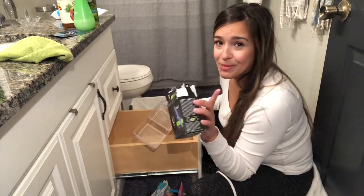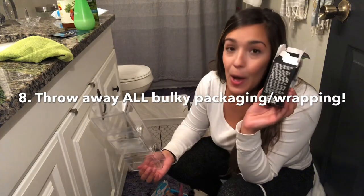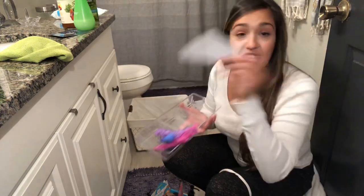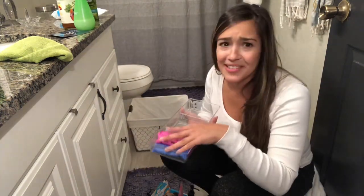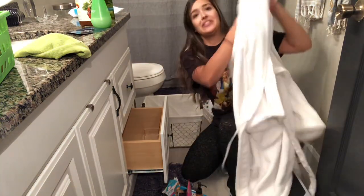One of my number one tips ever for organizing — this is how serious I am about it — never keep boxes. Get rid of them. Tampons don't need to sit in a box; dump them. You don't need instructions, you should know how to do it by now. Look at this — they fit perfectly. That's much better.